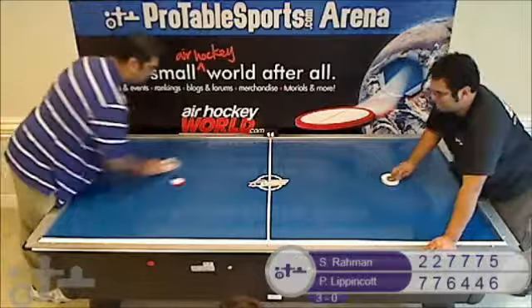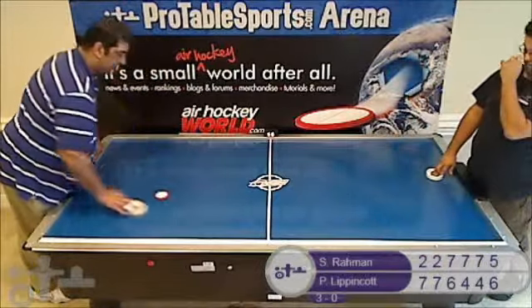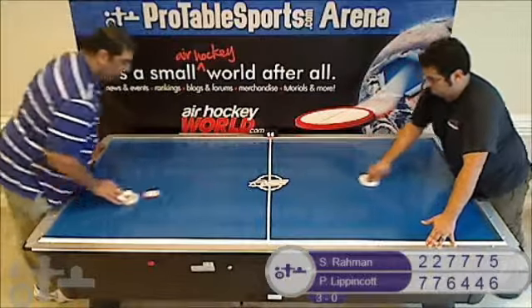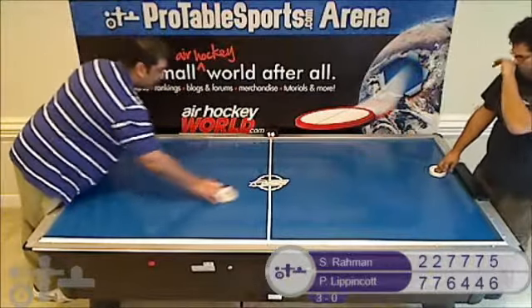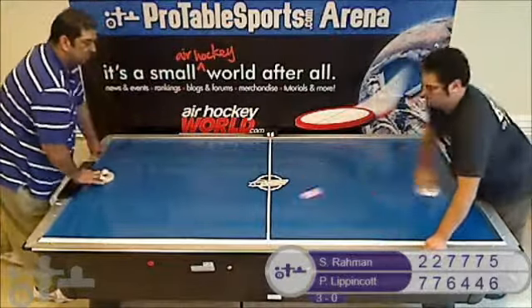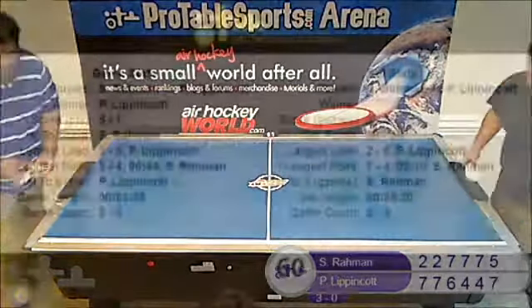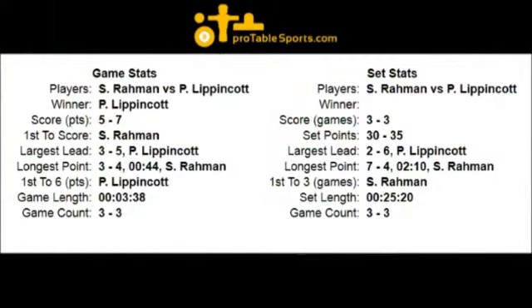Syed slowing it down, setting up. Pete defending the left wall under. Syed slowing down, being very patient, wanting to make sure he gets the point. Loses possession. Pete wins the game with a right wall under.